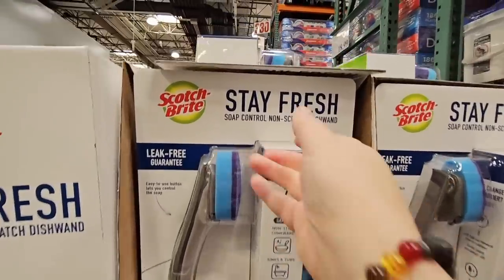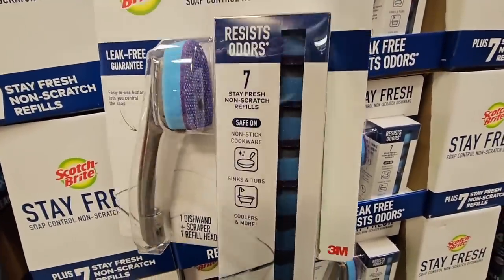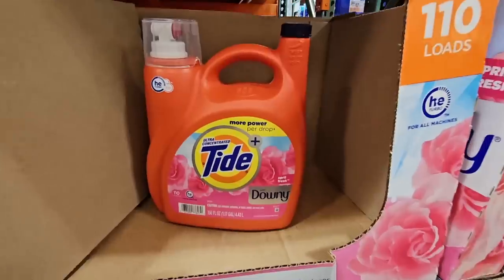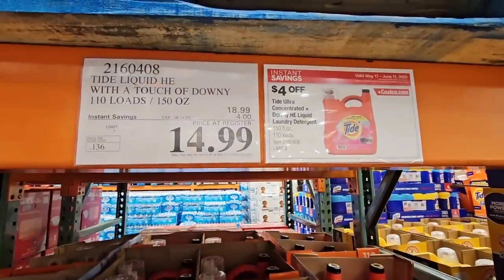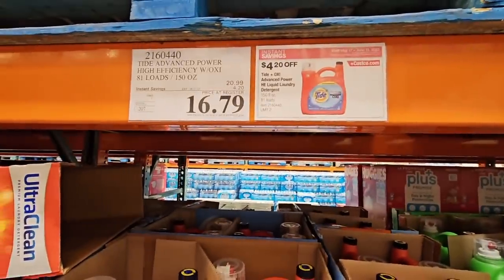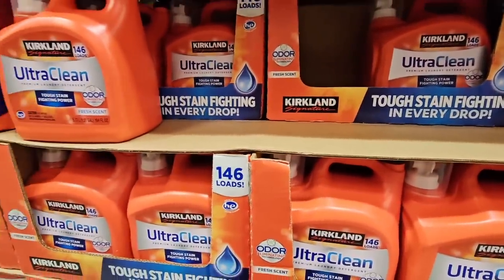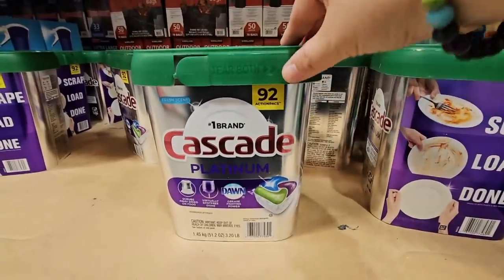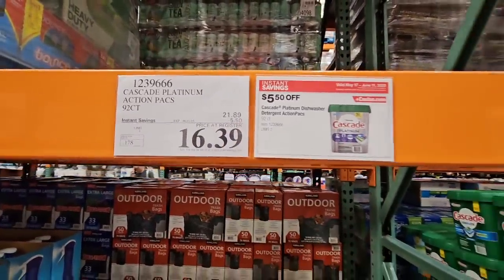And the Scotch Brite Stay Fresh — the scrub. You get the handle with the scrub plus seven additional ones. I usually change these out every 30 days. $4 savings for $10 for that whole pack — a really good price. The Downy 3-in-1, 110 loads, $14.99. The Tide with OxiClean, 81 loads, $16.79. And the Kirkland UltraClean, 146 loads, for $14.99 — these are usually really fast sellers. The Cascade Platinum, 92 packs with Dawn — I use these, and right now it's $5.50 off, $16.39.